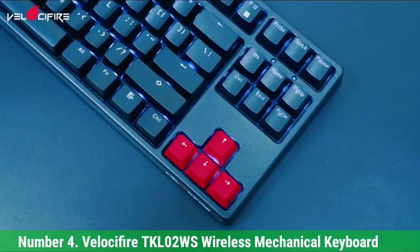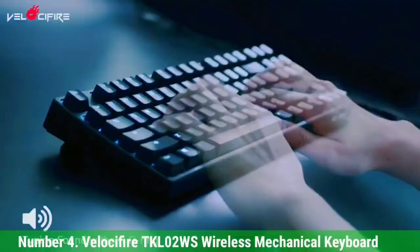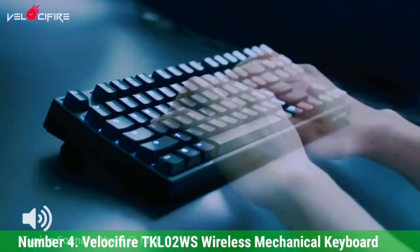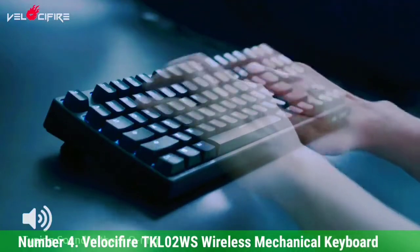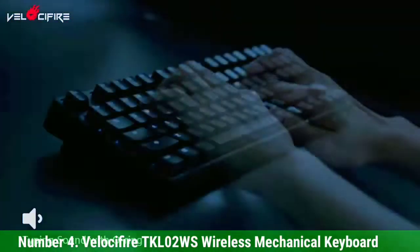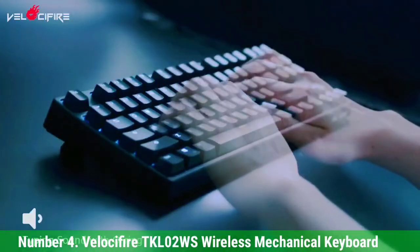Number 4: The Velocifier keyboard. The Velocifier can be connected to your computer, but it also has a wireless mode for when you need to work away from your desk. Its white-colored backlighting makes it easy to use even in dimly lit environments.